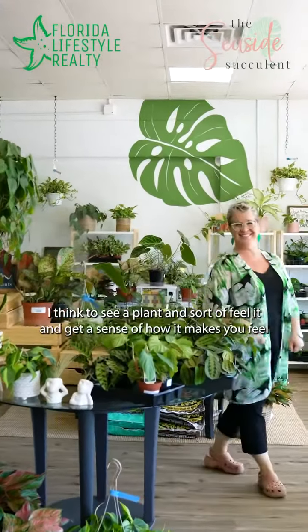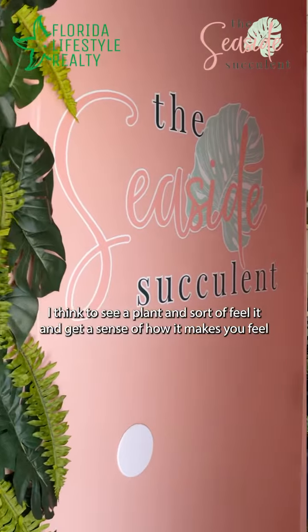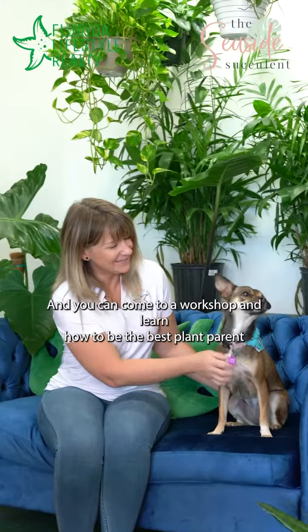We would love to have you into the shop. I think to see a plant and sort of feel it, and get a sense of how it makes you feel, is the best way to do it. You can come to a workshop and learn how to be the best plant parent that you can.